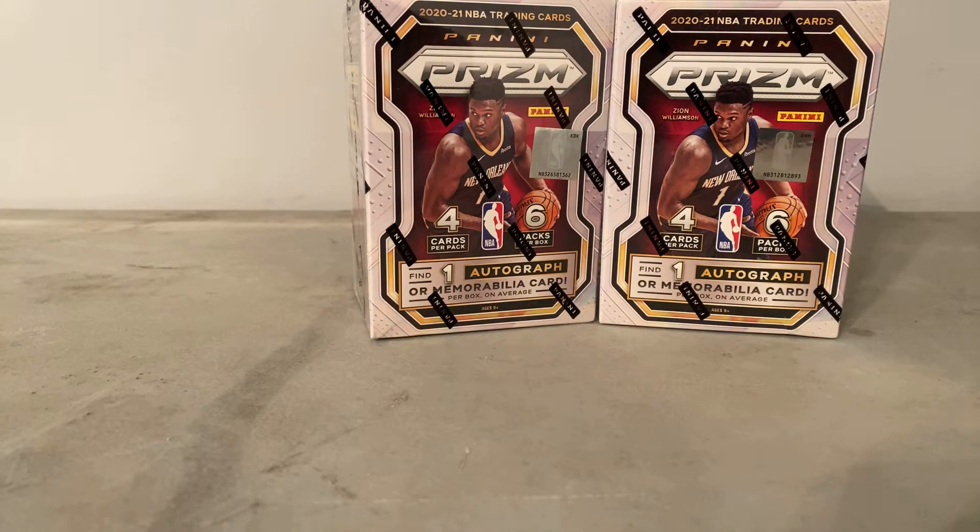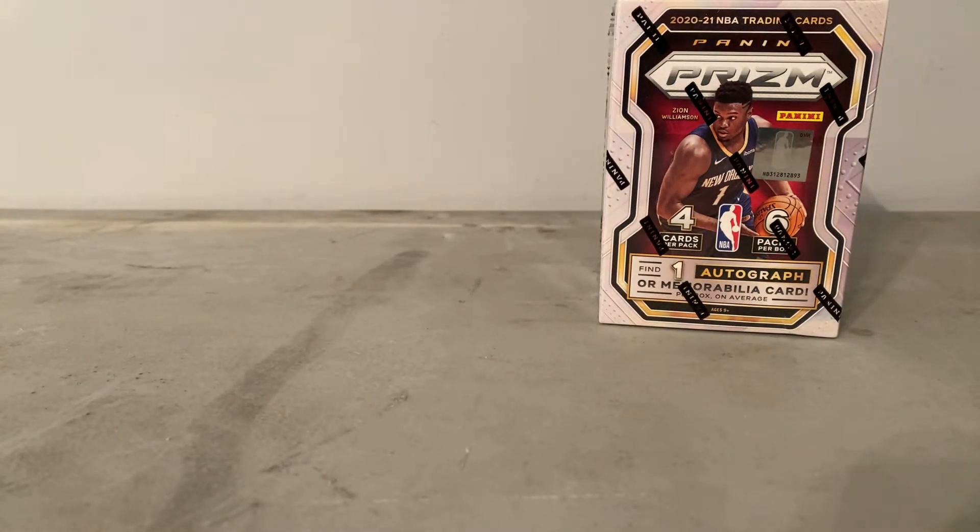Hey everybody, this is Giants on Webby 55 and today we're going to be opening up some 2020-2021 Panini Prism Basketball blasters. They just hit the shelves last week and I decided to hold on to a few and open some. We're going to be opening up 12 packs today.